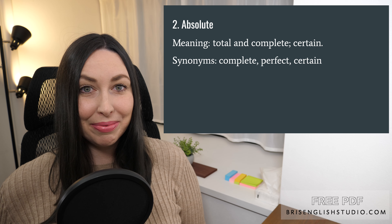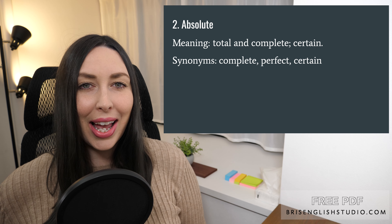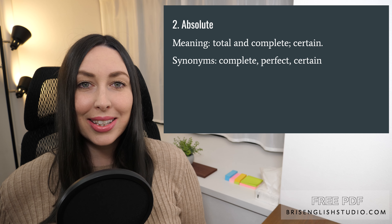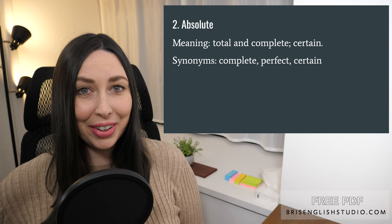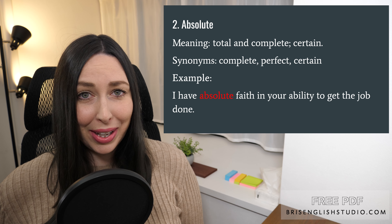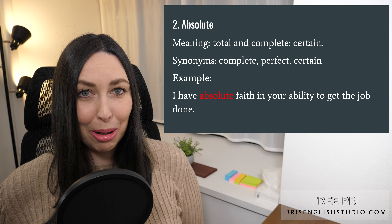Number two: absolute. Absolute means total and complete, or certain. Some synonyms include complete, perfect, and certain. I have absolute faith in your ability to get the job done.